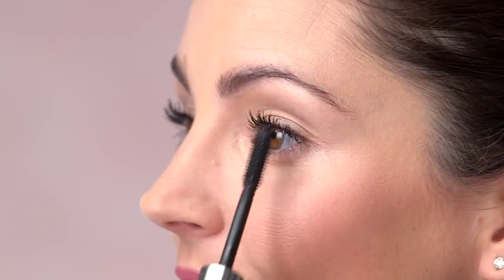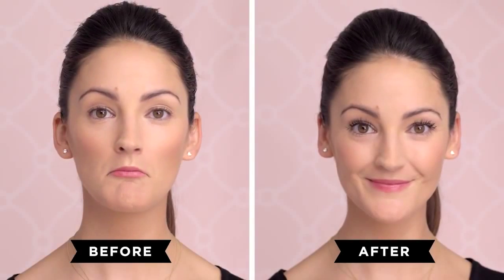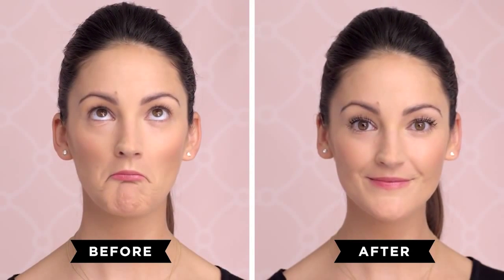For a seriously false lash look, fan your corner lashes outwards with the custom tip. Your lashes will look so beyond belief that people will ask you, are those real?